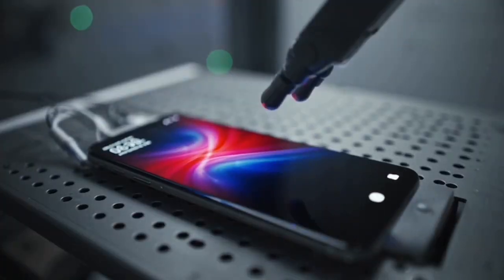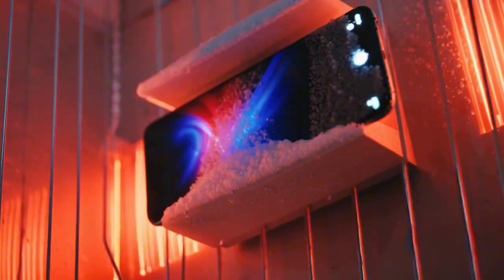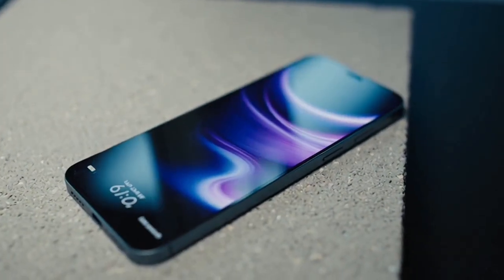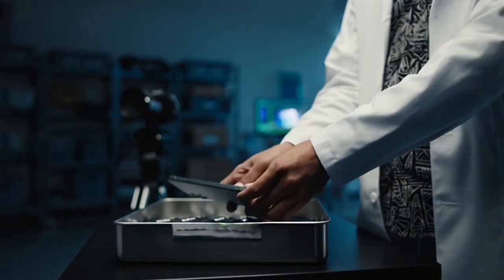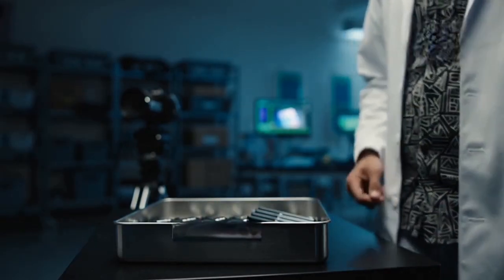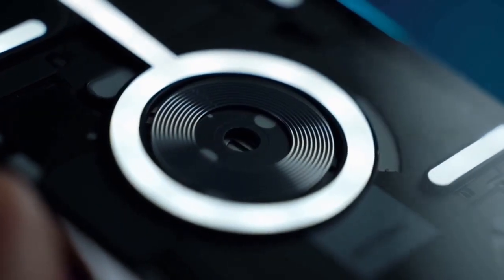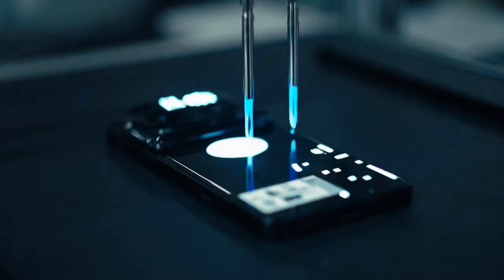Stress tests are run continuously to detect failures. Some units are used for durability testing. Every unit goes through the same final checks.